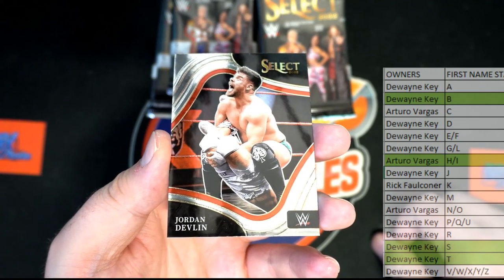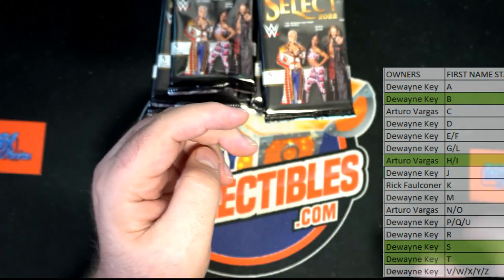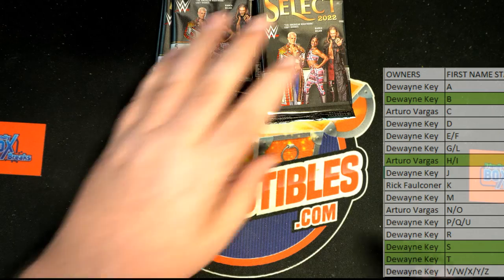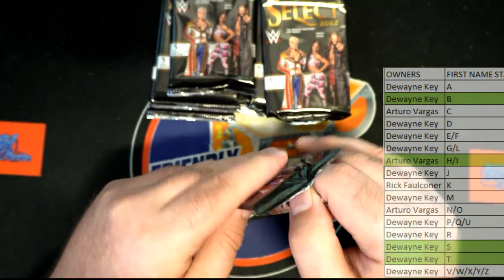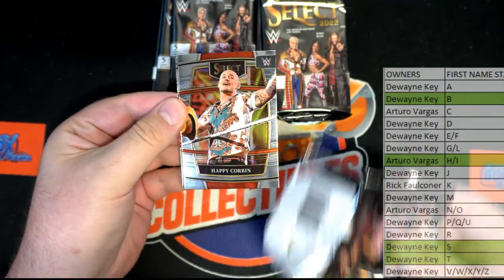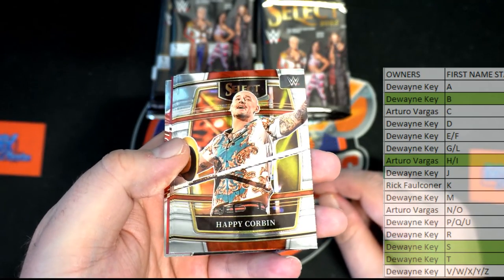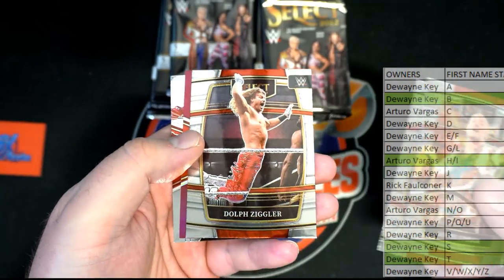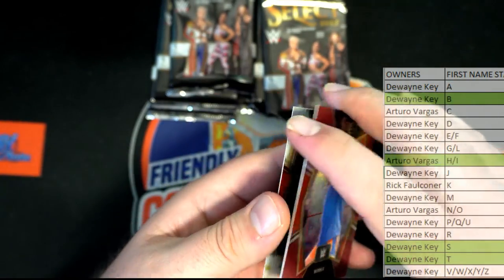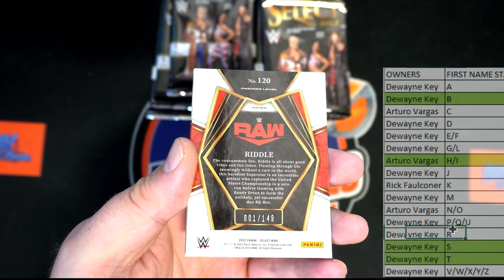We got Jordan Devlin right there, nice one. Dwayne, that's you — nice ringside. Let's see, I'm in the figure four there — looks like it. Or not the figure four, what do they call that? Not the Boston Crab... Scorpion Death Lock. Godfather, Dolph Ziggler. Oh — Riddle! One of 149 — alright, nice one, letter R, Dwayne, that's you tonight.